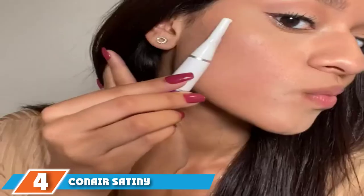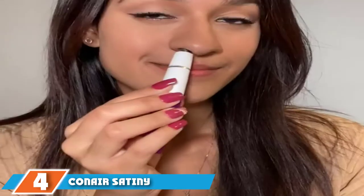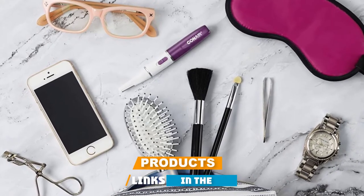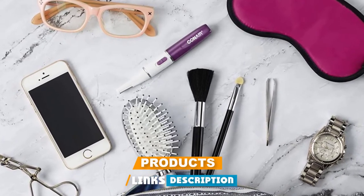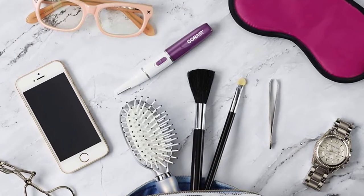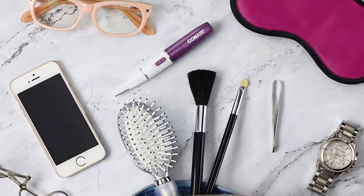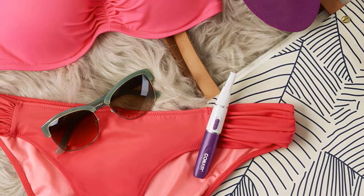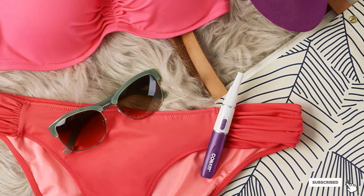Next at number four, we have the Conair Saturday Smooth Precision Trimmer. This precision trimmer is easy to use and removes unwanted hair from your face, body, and bikini areas. The package includes a wide blade for both the face and body, two eyebrow combs, and a nose and ear trimmer attachment. Its compact design allows you to trim hair from hard-to-reach areas.